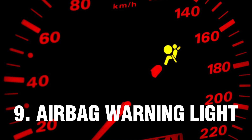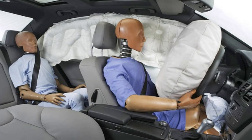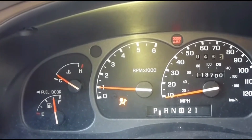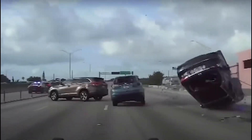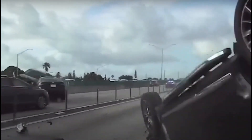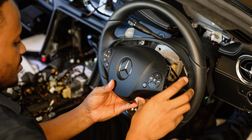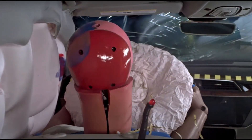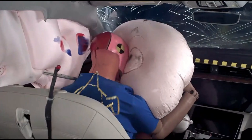Number 9: Airbag Warning Light. The airbag light indicates that something is wrong with one of your airbags or the entire airbag system. This means it's probably not safe to drive with the airbag light on — after all, if the airbags don't deploy and you get into a crash, you'll be at much greater risk for injury or death. Diagnosing the cause isn't always easy, so it's best to let the experts handle it. You should get your car checked out immediately, as your car's airbags keep you safe during accidents.